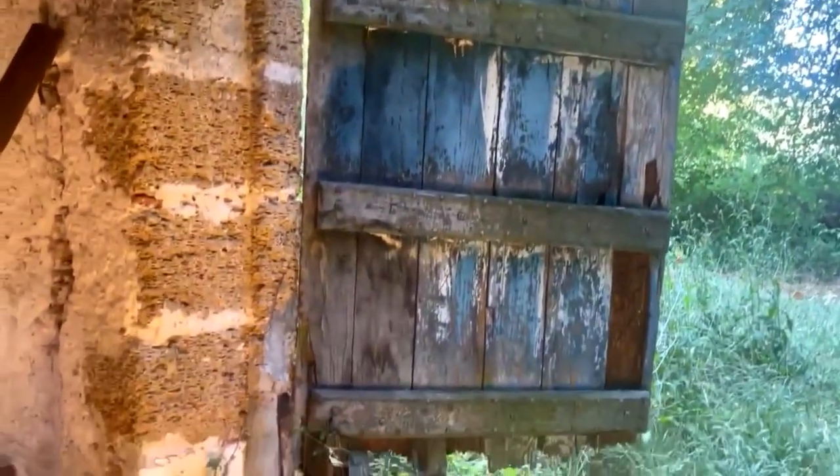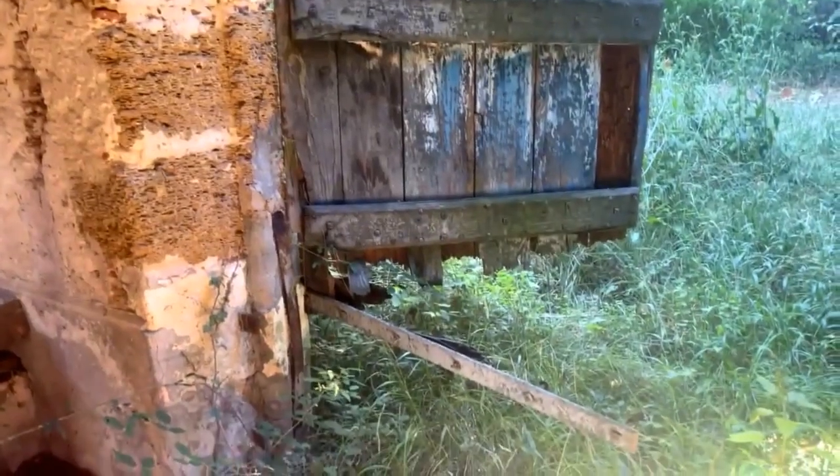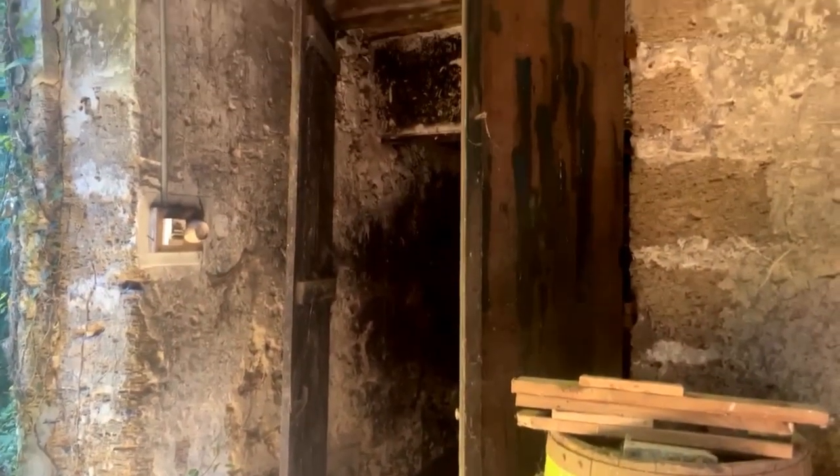These doors have obviously got to be fixed and replaced — one on that side, and the other side door is completely gone, but we do have some doors stored. These doors actually lead directly down into the cellar of the chateau. I'm hoping there's no snakes — it is very hot. If you go down here, all the way down there, right at the bottom are some doors that lead directly into the cellar.